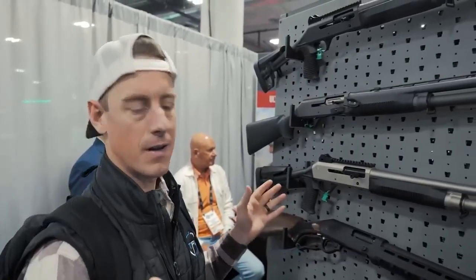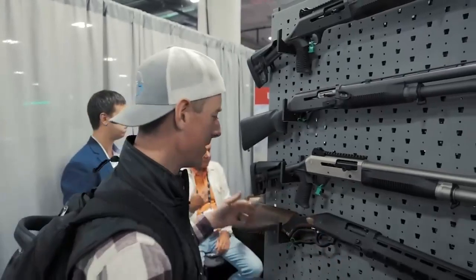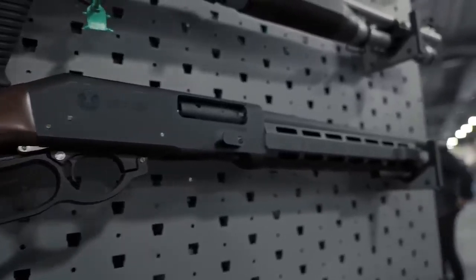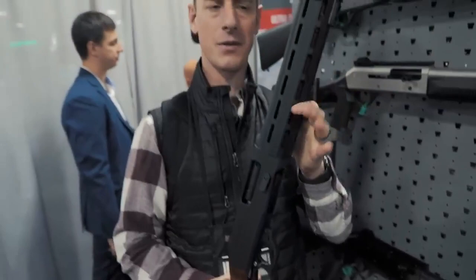Made it to Panzer Arms. They are a Turkish manufacturer that makes some pretty unique stuff that I think would be a lot of fun. Like this lever action 12 gauge shotgun that is made to be able to quad load. You can add accessories. Pretty dang interesting.